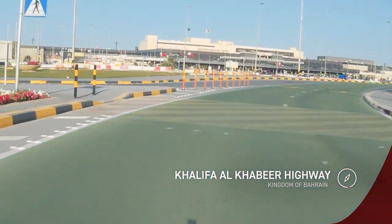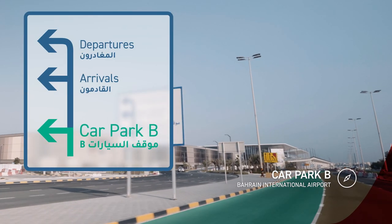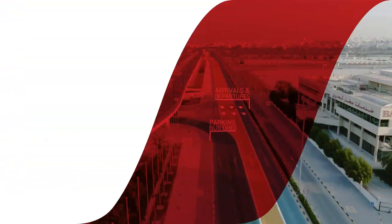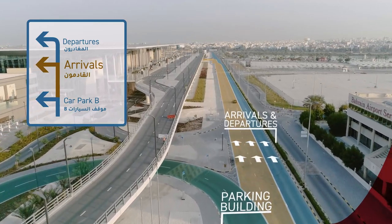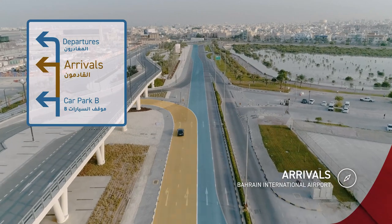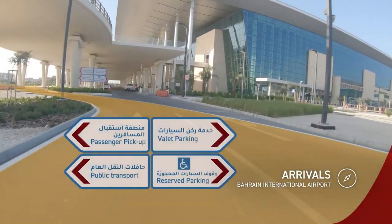For Car Park B, you need to continue straight on the airport road and take the first left turn. For arrivals, take the second left turn following the arrivals signage and continue straight.